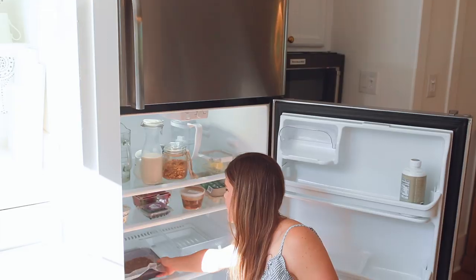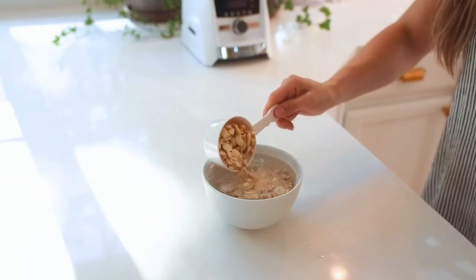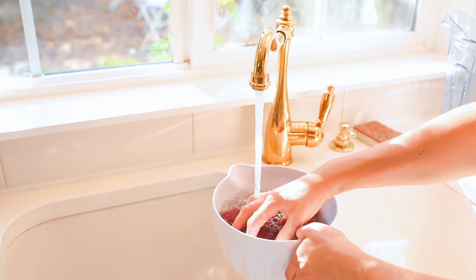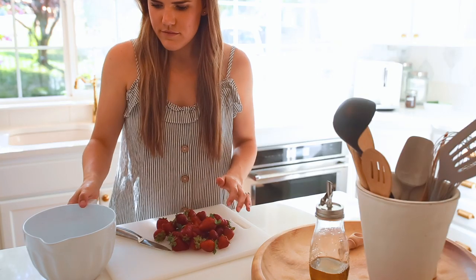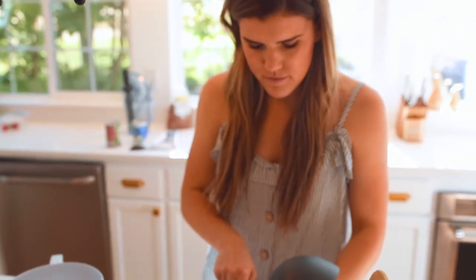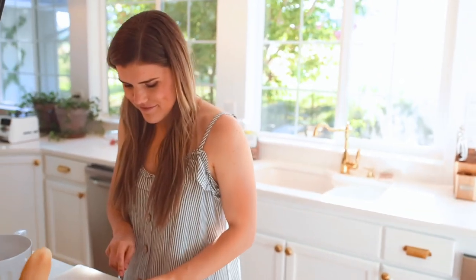Soak one and a half cups of cashews in hot water. Ideally you would want to soak these overnight in room temperature water, but I didn't have a lot of time so you go the fast way. Then I washed a couple cups of strawberries — two cups — chopped them up, and added them into the blender with a little bit of lemon juice, a third of a cup of coconut milk for that thick creamy texture, and the healthy fats from the coconut milk. Then I did half a cup of maple syrup.